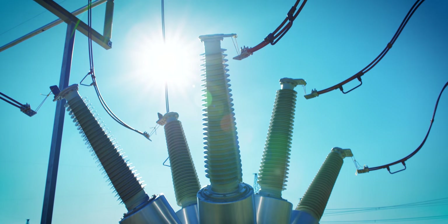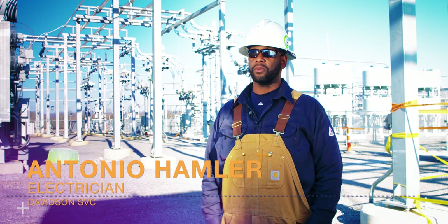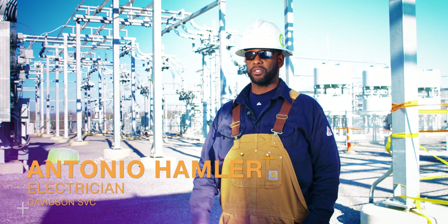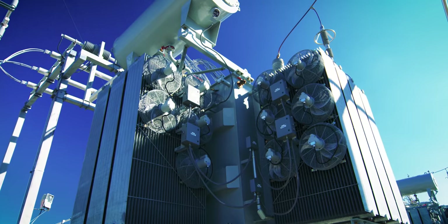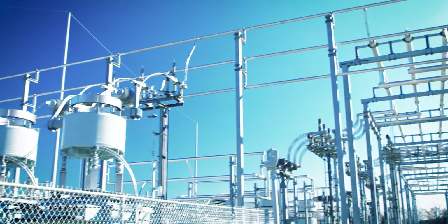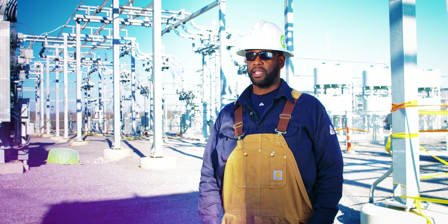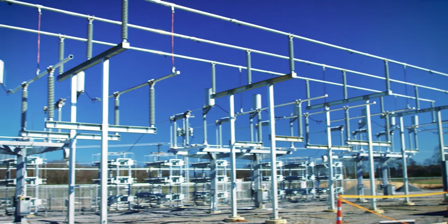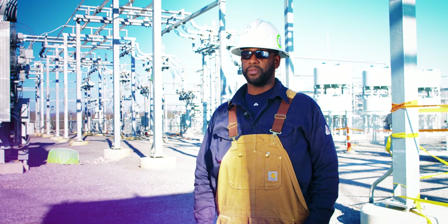That's something that TVA prides itself on — its reliability — and this is part of that. Reliability is so utterly important to our customers because the customers are who we serve. That's what keeps us in business. If it wasn't for our reliability and having that strong sense that we can depend on TVA to supply us power when we need it, with less interruptions, less complications, and less problems — that's what makes us who we are. Being able to supply our customers with uninterrupted, clean power.